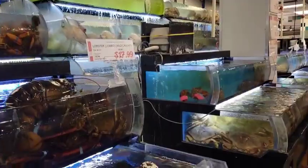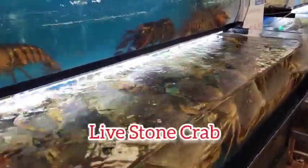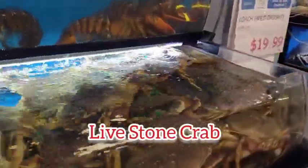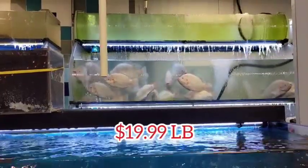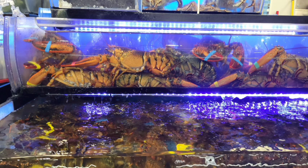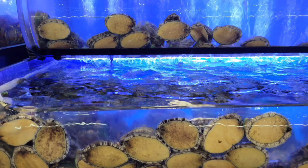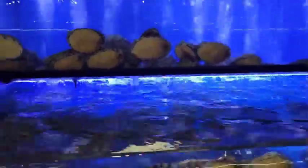Look at that live seafood — this is probably one of the biggest sections. The stone crab costs about $19.99 a pound. You have lobster here, you have geoduck, and you have so many choices of live seafood.